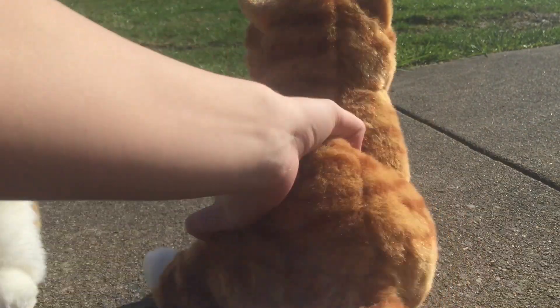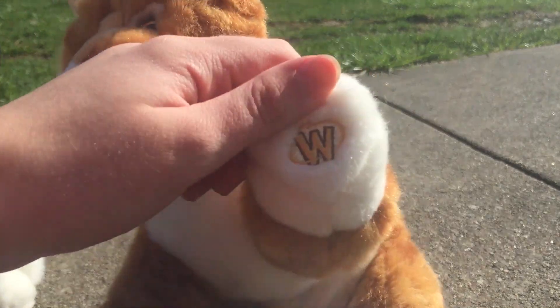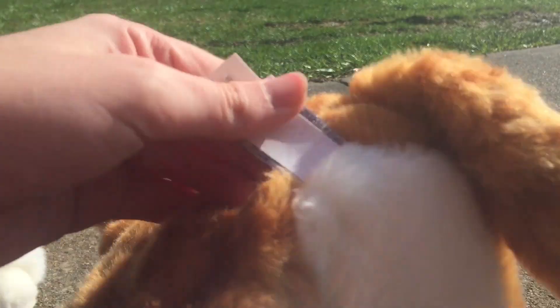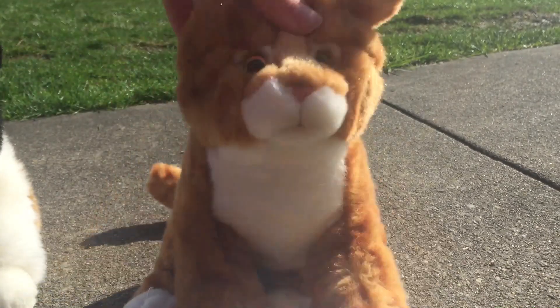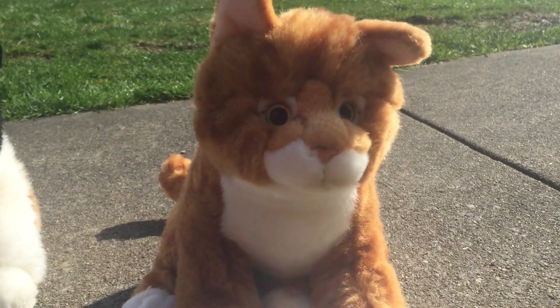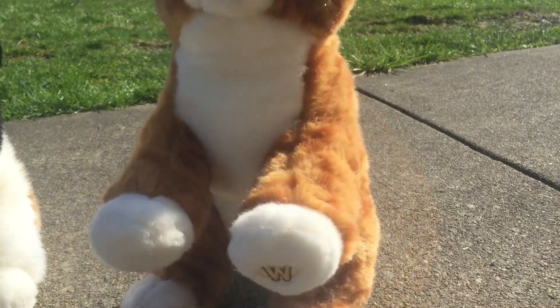Very simple, but very cute. Here's his Oiyu. Here's his butt tag. I love having a love with him. He's so cute.